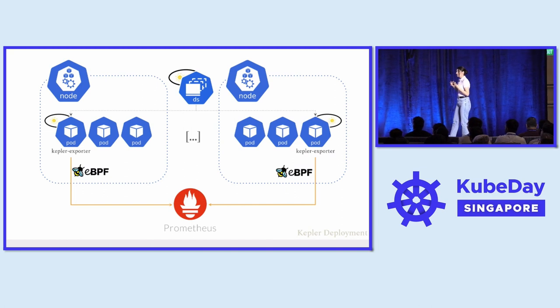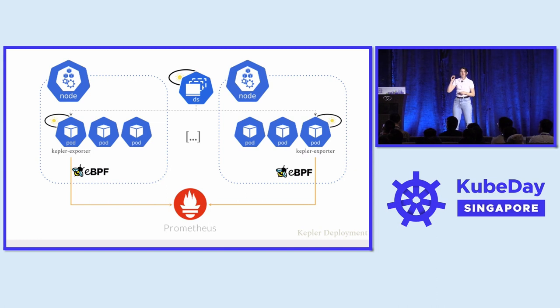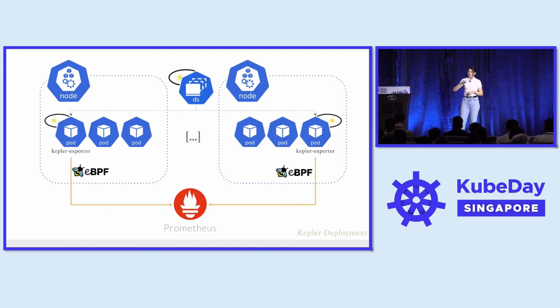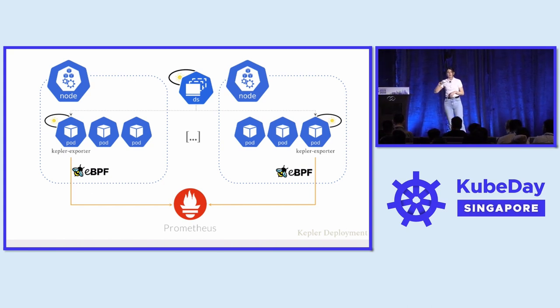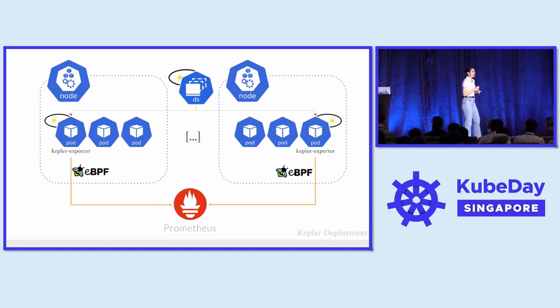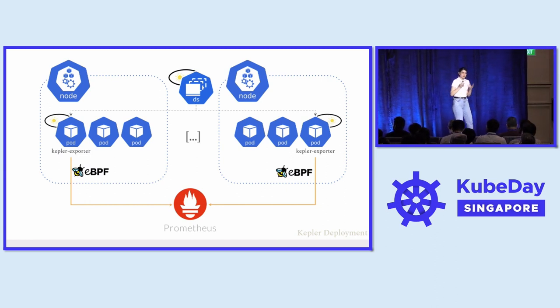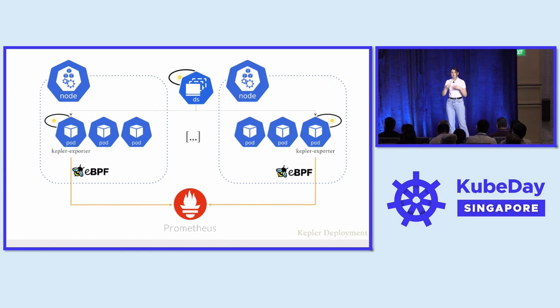Let's look into how Kepler works. It is deployed as a daemon set, meaning we will have a replica of the Kepler exporter on every single node. This allows us to collect two levels of metrics: container-level metrics and node-level metrics, covering power consumption and resource utilization. This is done via eBPF by tracing CPU performance counters and Linux kernel trace points. All of these are exported as Prometheus metrics, aggregated centrally, and can be visualized in a tool such as Grafana.